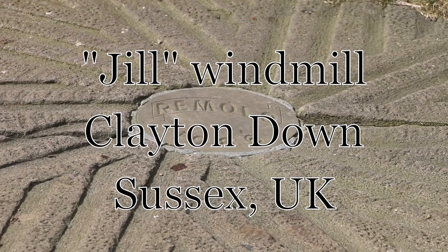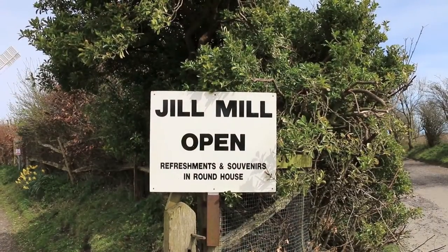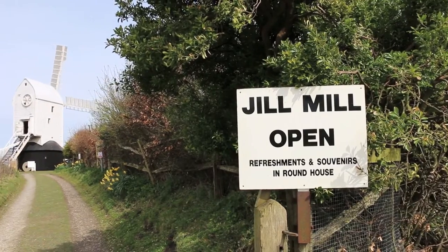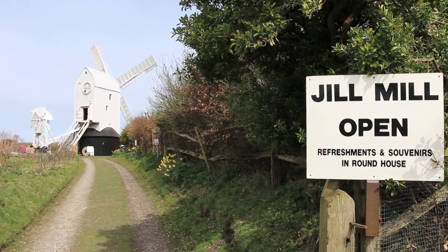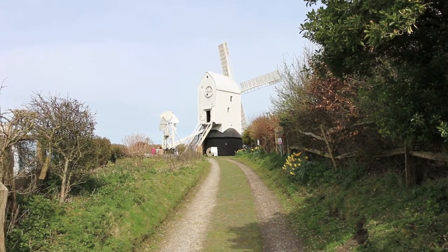Just south-west of Ditchling, up on Clayton Down, stand the two windmills known as Jack and Jill. Jack, in private ownership, is a black tower mill built in 1866 and currently being partially restored.